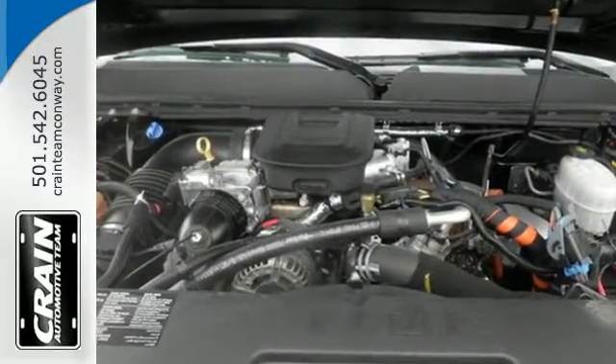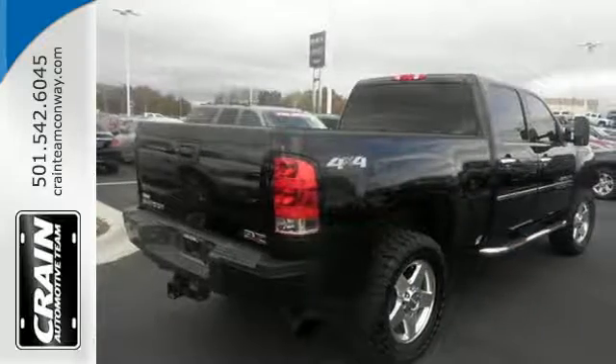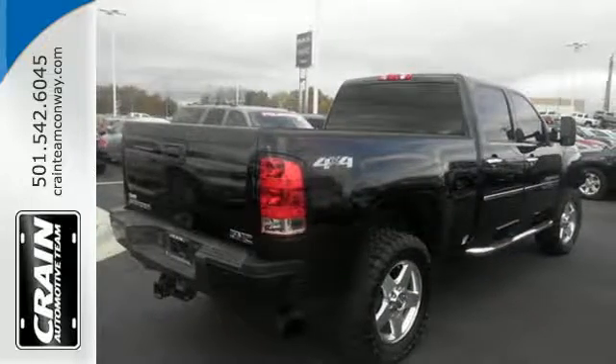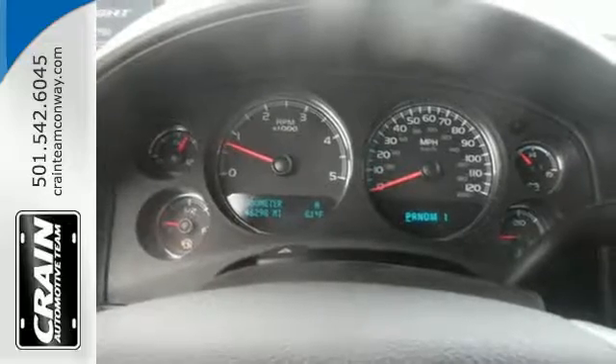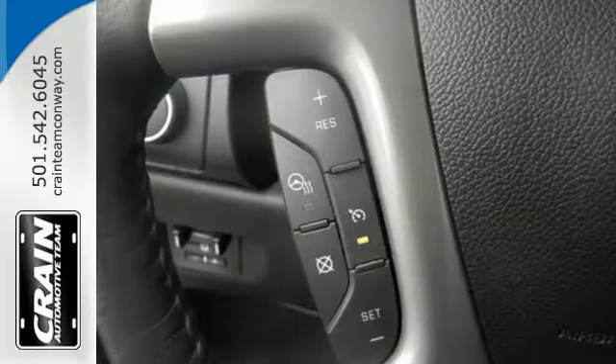It comes nicely equipped with speed control, electronic stability control and dual front impact airbags. Other features include a strong V8 engine, variable intermittent wipers and a low tire pressure warning.